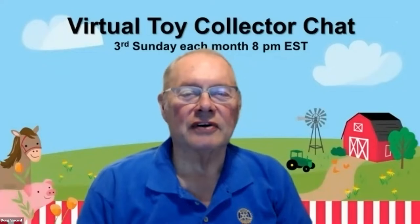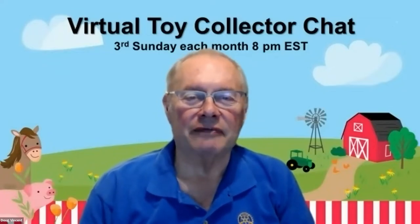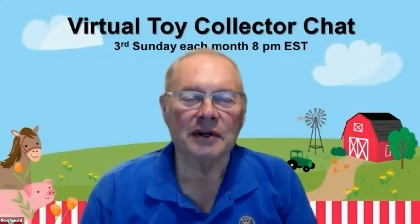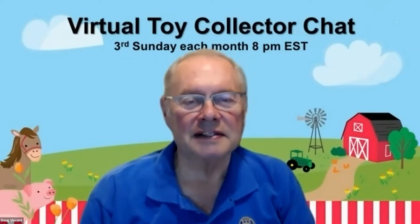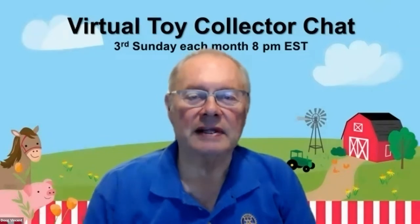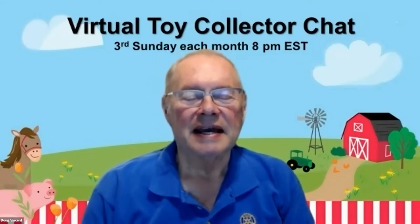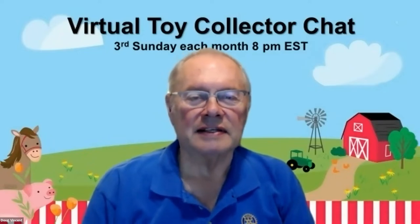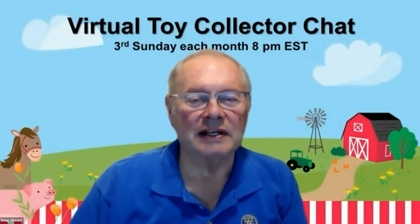Welcome to another virtual toy chat. Tonight we're going to have another special presentation by our friend Doug Harkey, who always does a great job of sharing his knowledge and expertise in the world of toy collecting. Tonight the topic is going to be on international scout trucks. Those of us who have been around a while know that IH was very popular in the pickup trucks, the scouts, and the travelers back in the late 60s and 70s. So Doug, thank you so much for joining us again.